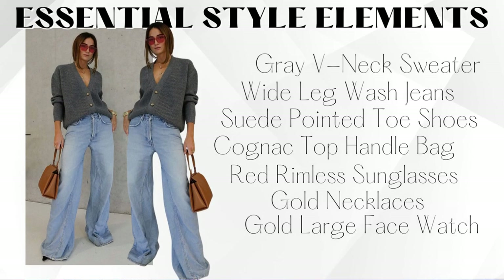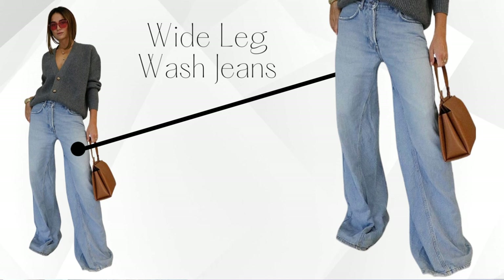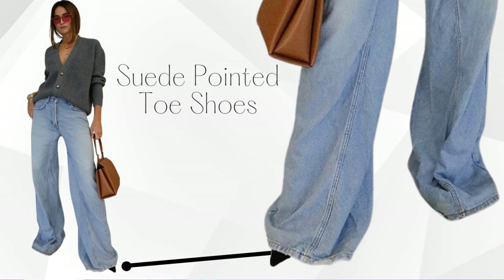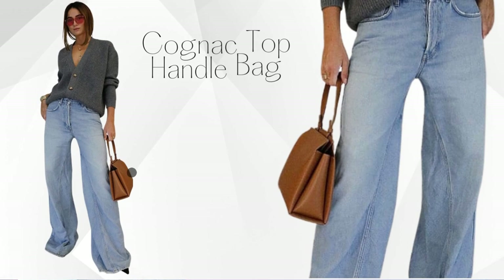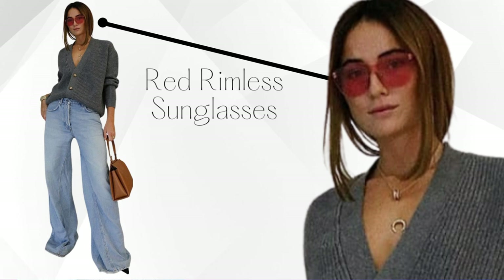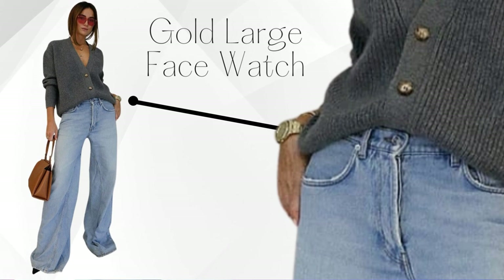Look 2 is a simple, elegant look from Tamara — casually classy but elevated. It's for when it's cold but you don't want to be overdressed. She has on a gray V-neck sweater, really trendy wide leg jeans, suede pointed toe shoes, a cognac top handle bag — looks like a Birkin — red rimless sunglasses, layered gold necklaces, and a wide face gold watch. We're duping all of it.